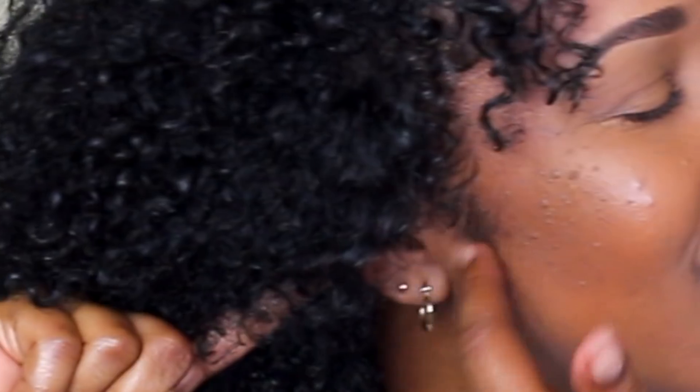My hair feels so good when it's redefined. I want it to be shiny, but if it doesn't feel good then it just has to feel good for me — that's pretty much it. Thank you guys so much for watching this video. I hope you were entertained, I hope you laughed, I hope you learned something. I will see you guys in my next one. Bye!